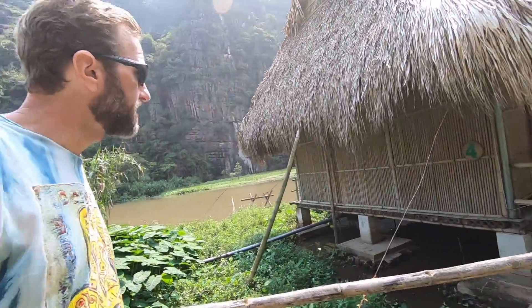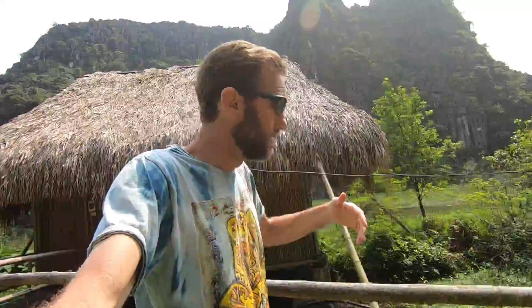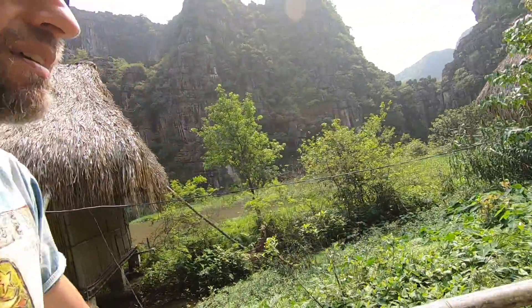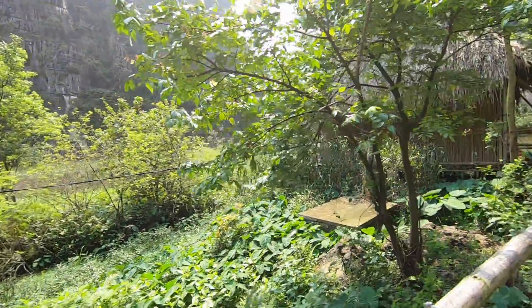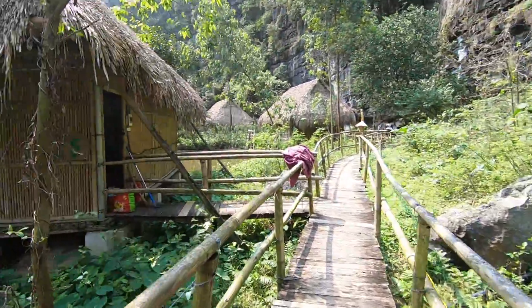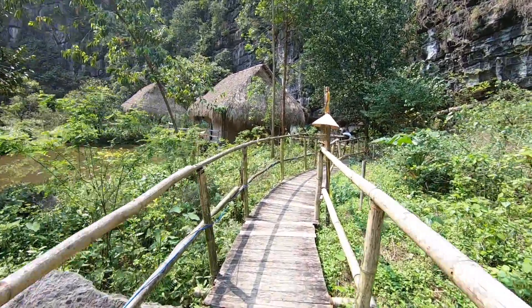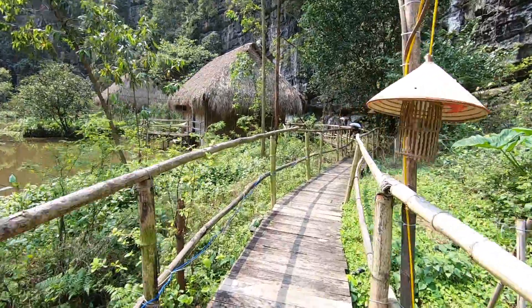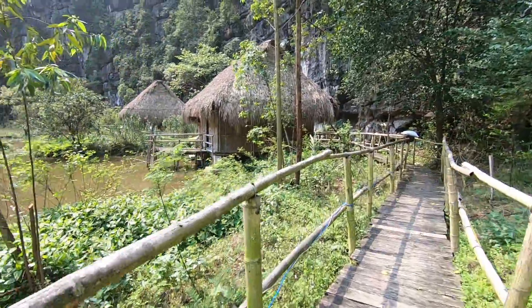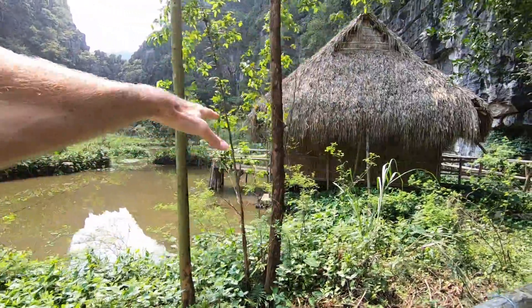Definitely a very authentic experience here in Vietnam. Nice to get out of the city and away from the touristy mayhem of Hoi An, and get into the countryside and the rainforest — jungle, whatever you call it. We took the train here yesterday from Hoi An overnight train ride. And this is our bungalow right here.